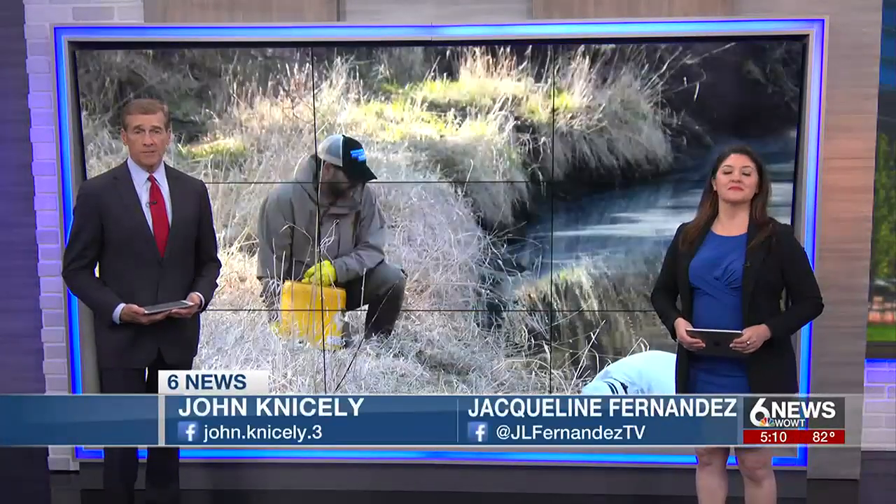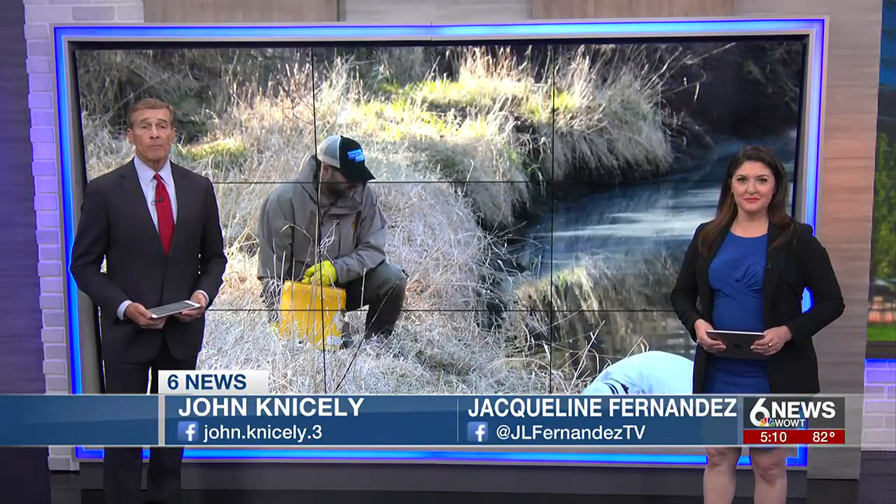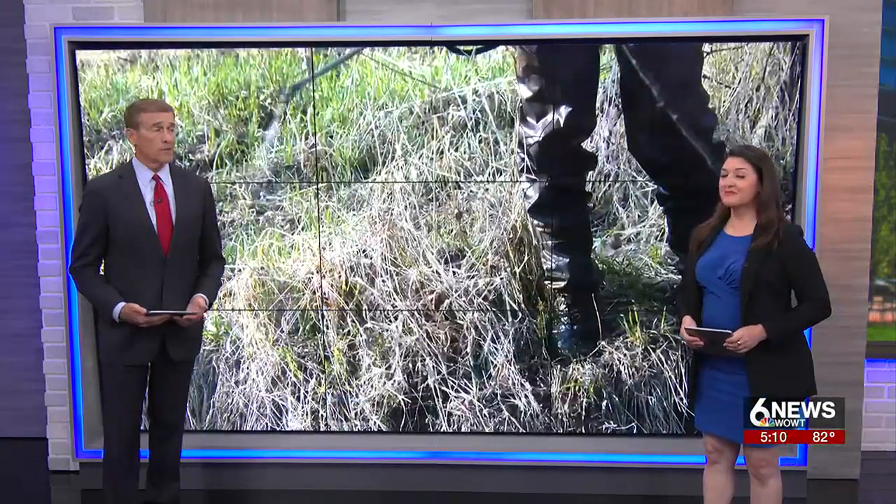Today, Nebraska Game & Parks continues with a major restoration project at Standing Bear Lake. It should wrap up this fall, about a year after it started. New tonight, our 6 News' Johan Moran has a closer look at the renovations and tells us what this means for the park.